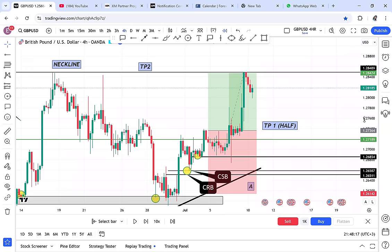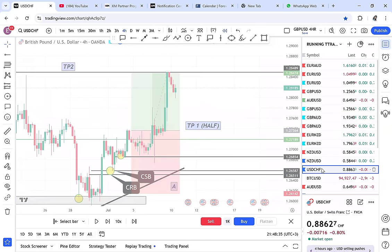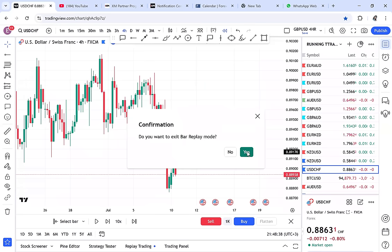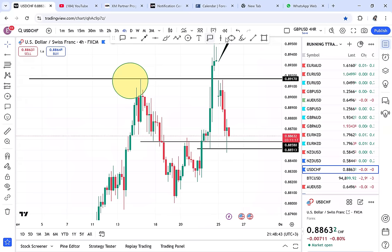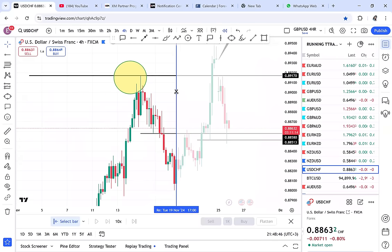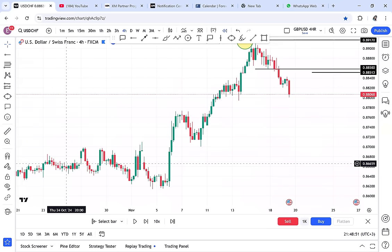What you have learned from this video: how to exit a double bottom if it does not work — you simply exit. I want to quickly show you a trade we did with students on USD/CHF. It was the same setup — the double bottom met everything perfectly, it was on the four-hour timeframe.